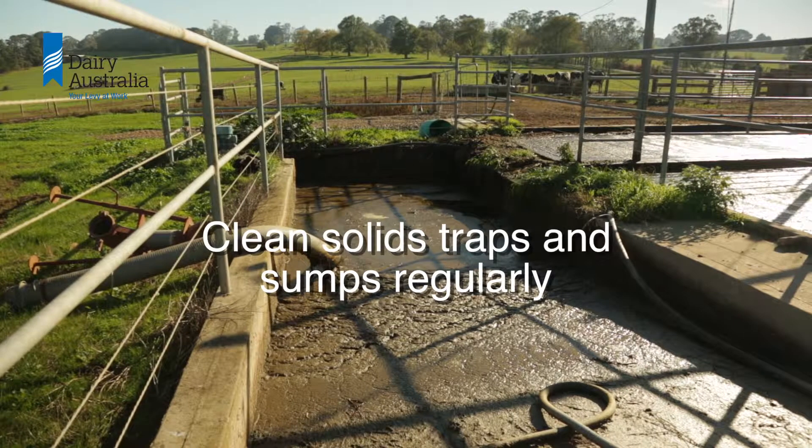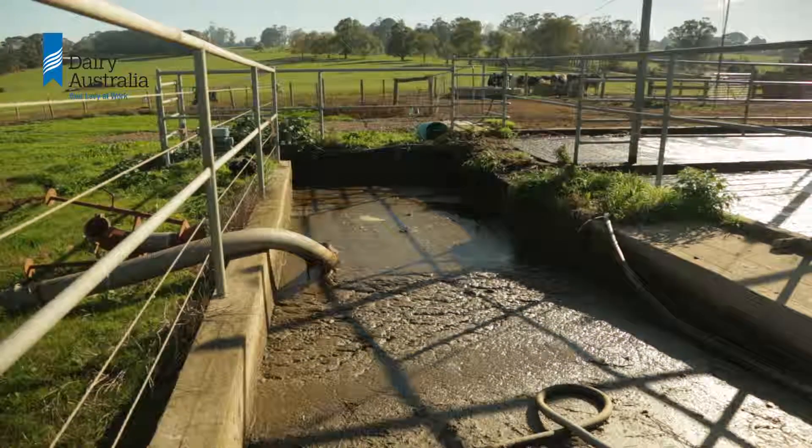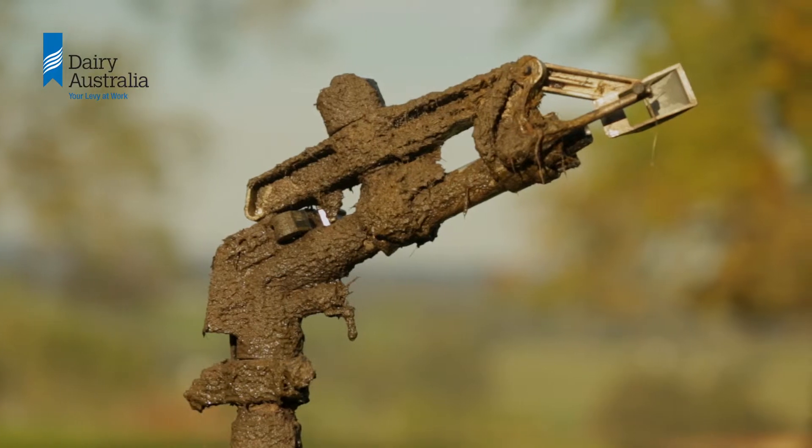Clean solids traps and sumps regularly. Full sumps and solid traps can allow grit and foreign material to enter the pump and irrigator, resulting in more wear and tear on equipment and increasing the likelihood of blockages.